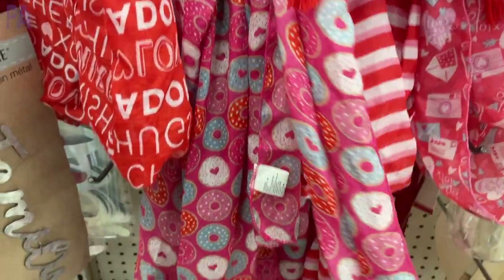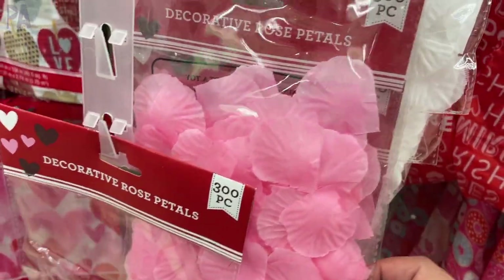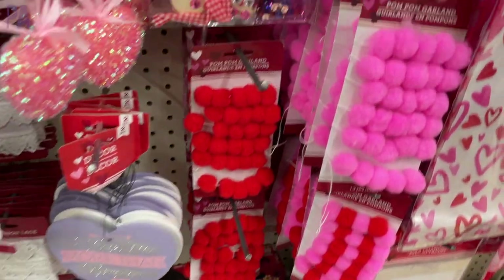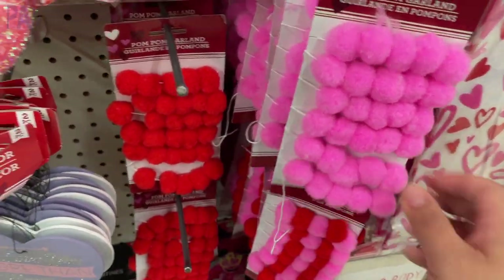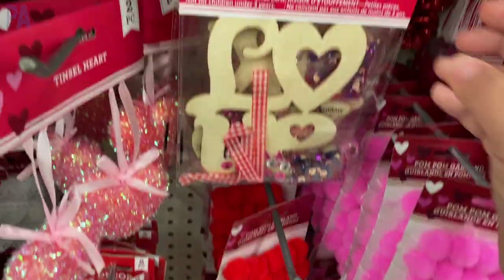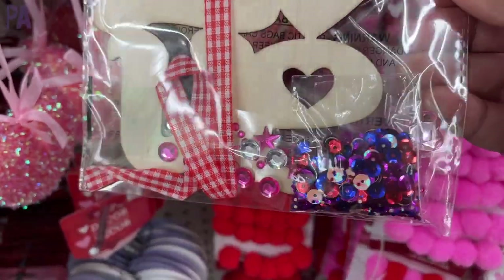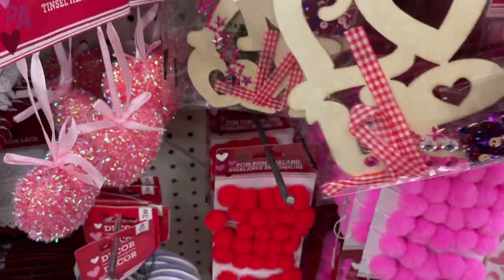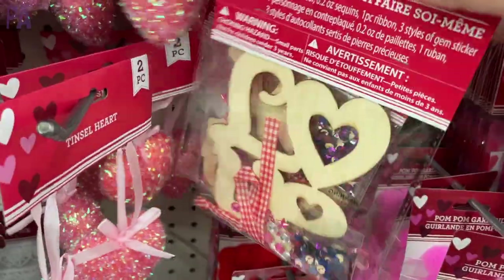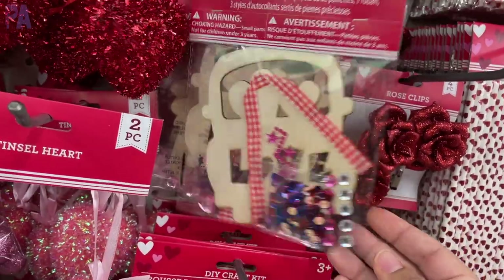The scarves are always a seasonal favorite. They also always have the rose petals, which are perfect for sensory bins if you're doing a Valentine's Day theme. They brought back fun little strings of pom-poms for decorations. And I really dig these craft kits — look how cute! It's a little love sign with all the little jewels so you can bling them out. Look behind each one — you'll find a different style like XOXO or a little car that says love.